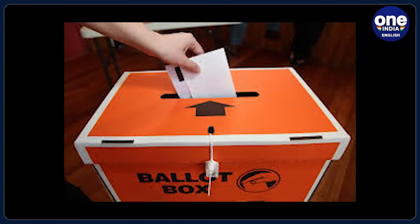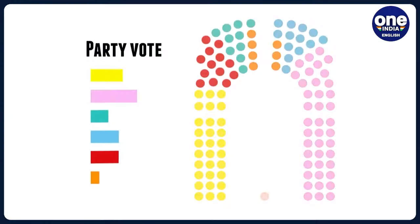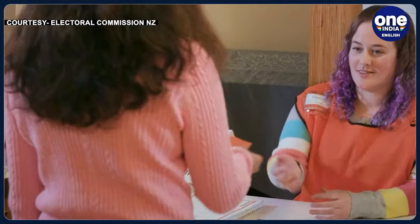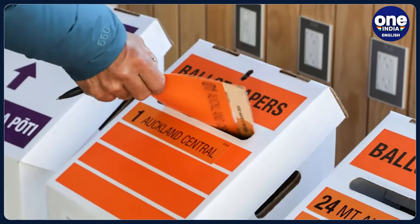The polls close at 7pm local time on Saturday. According to reports, the possibility of the National Party winning the largest proportion of votes is high, but polls indicate that it will need at least one minor party, and maybe two, to form a government. Voting in New Zealand elections is not compulsory, but participation by eligible voters is typically above 80%.